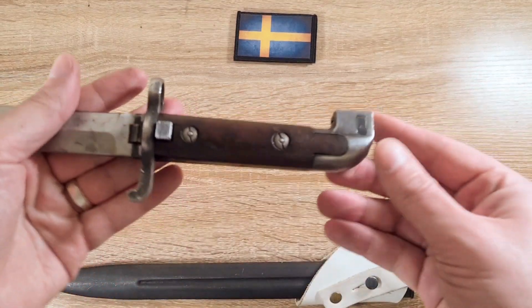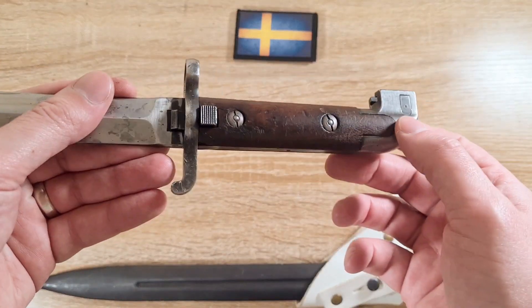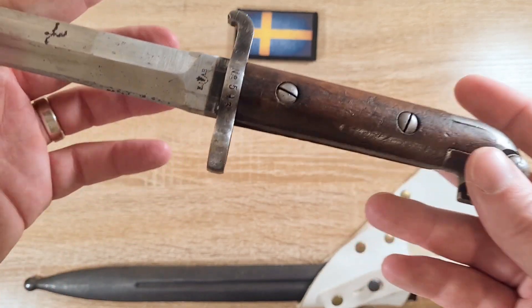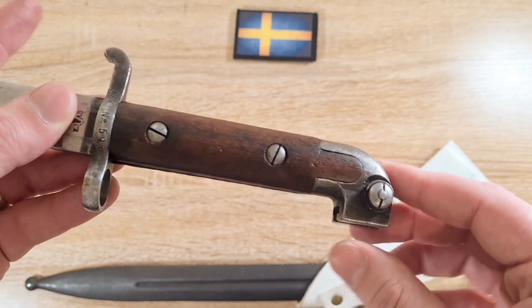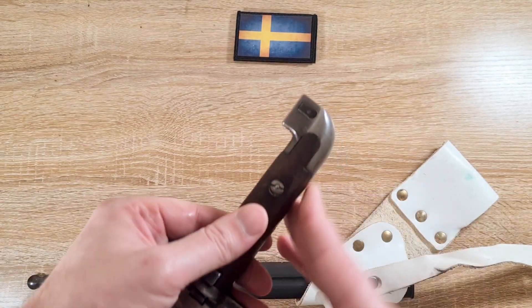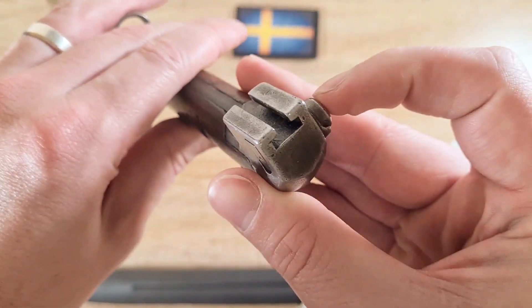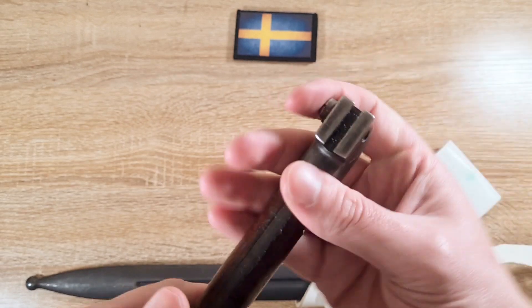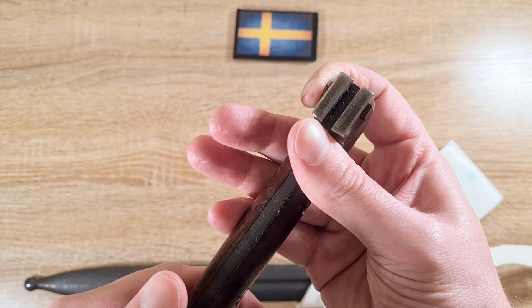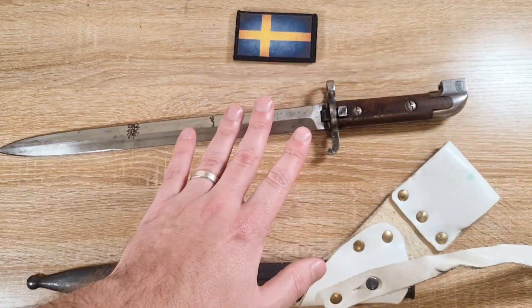The handle has two wooden grip panels, one either side, uniquely shaped with a protrusion, retained by two screws. If you remove these screws, make sure you use a screwdriver that fits — it's a very narrow flathead. Moving down to the pommel, it's quite a unique rounded shape, and then we have a T-shaped mortise and press button. The locking lug is on one side and is ramped, so as the bayonet lug slides on the rifle it presses the button across the ramp surface and then snaps into place and locks.